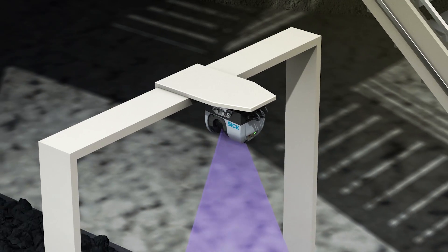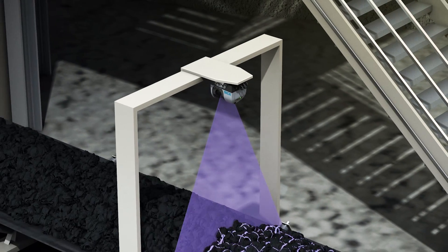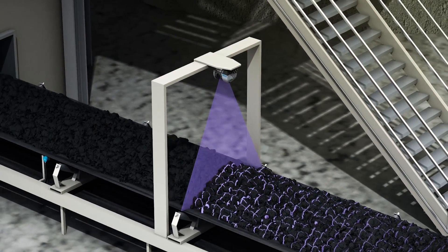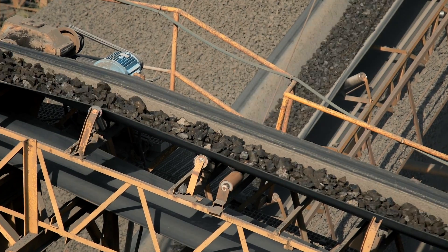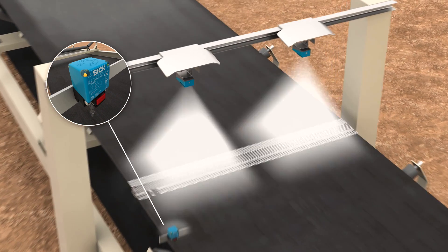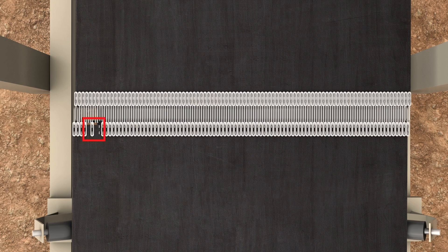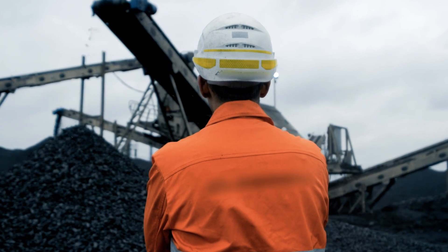A laser volume flow meter measures the volume flow of materials on conveyor belts, while encoders determine the belt speed to ensure gapless production and increase productivity. SICK's innovative solution, consisting of a 2D machine vision sensor and an inductive proximity sensor, detects missing staple teeth and other related defects on conveyors, alerting the operator to faults so that suitable repairs can be made.